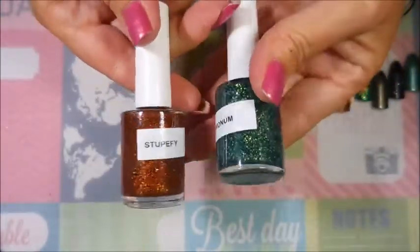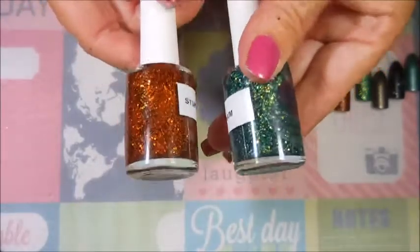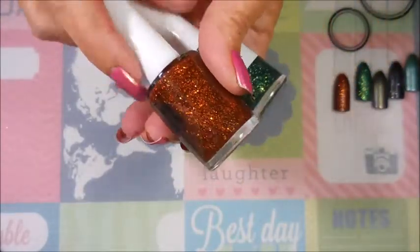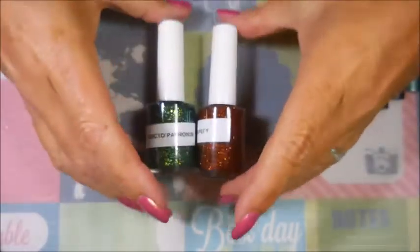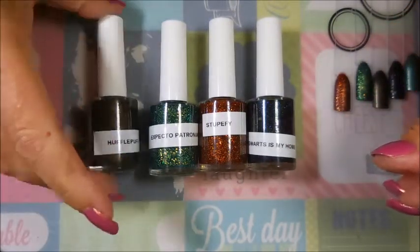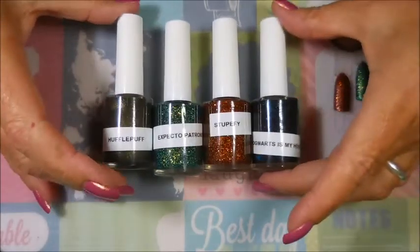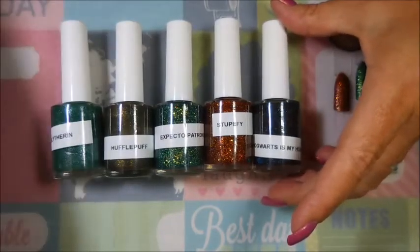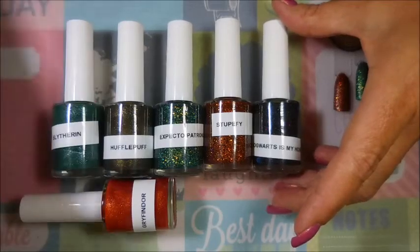I'm going to keep working on thinning these down — it will not stop me from using them, I can guarantee you. These are gorgeous and I will be using them. So that is what I have today — another crazy haul! I hope you enjoyed this one, and maybe check this company out. They've got other polishes, not just Harry Potter — there are some other beautiful polishes in their store.